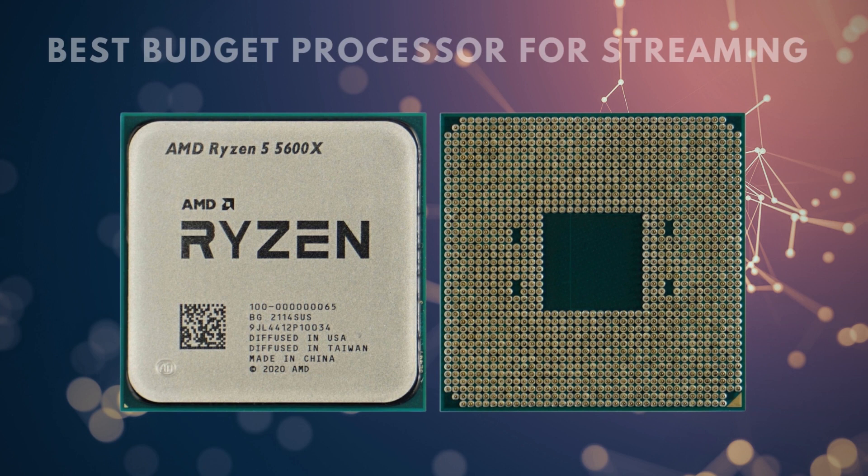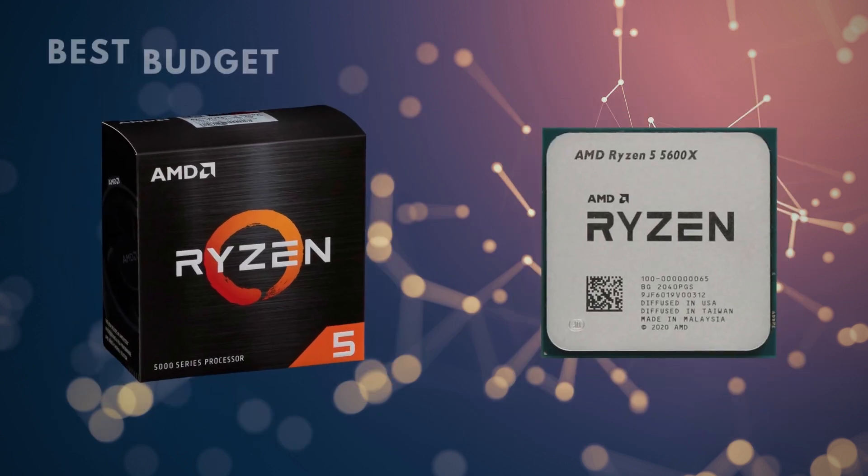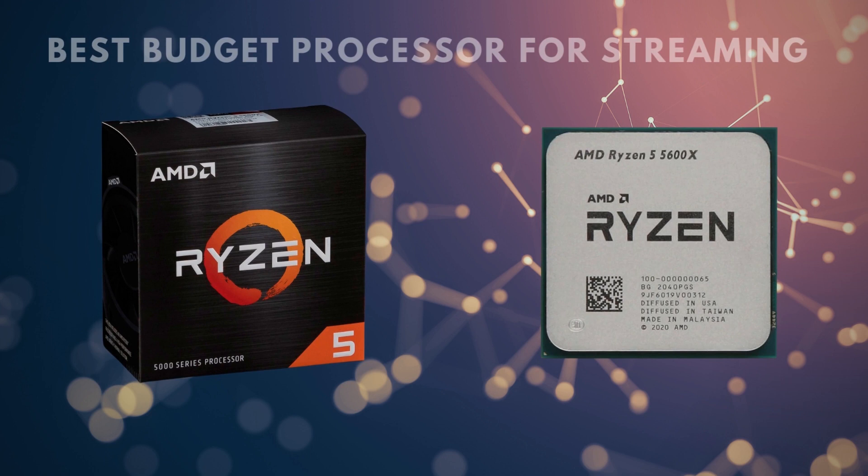You might run into some issues if you have a lot of programs running in the background, and it's not a CPU you'd want to build a graphically intensive PC around. But if you're trying to stick to a budget, you'll be making few if any sacrifices with this CPU. It's a six-core processor, which is going to deliver all the processing you need for gaming. You'll need to be conscious of what programs you have running in the background when you go live on stream, but you'll rarely experience anything more than a slight slowdown.